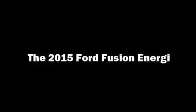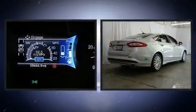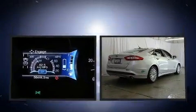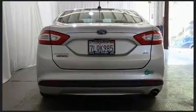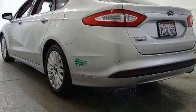Come test drive this 2015 Ford Fusion Energi. This four-door, five-passenger sedan still has fewer than 60,000 miles. Smooth gear shifts are achieved thanks to the two-liter four-cylinder engine, and for added security, dynamic stability control supplements the drivetrain.